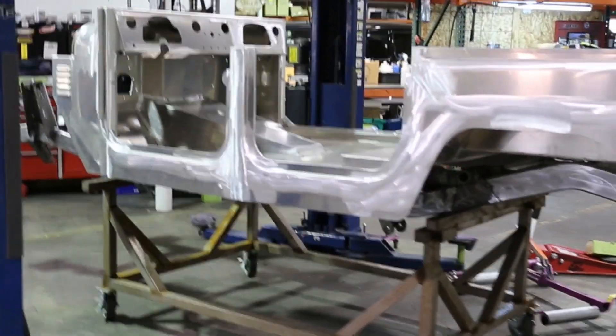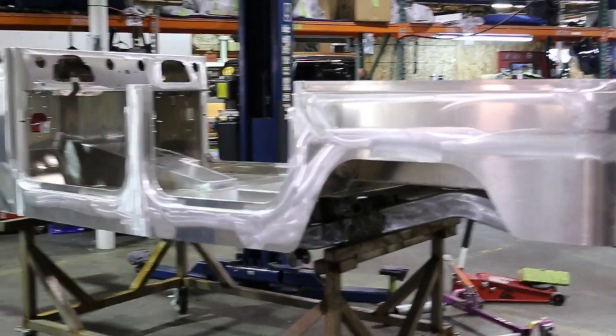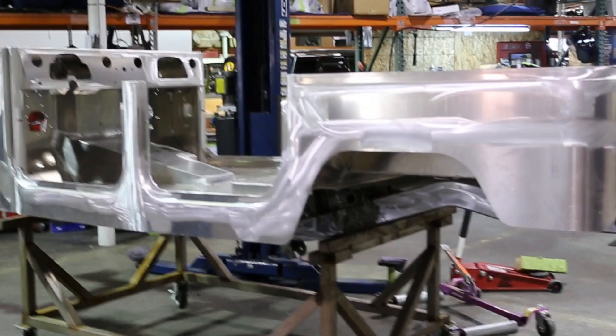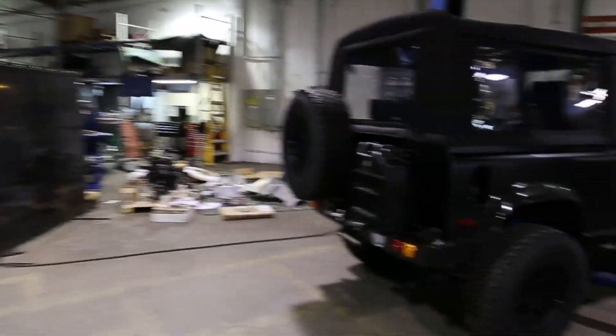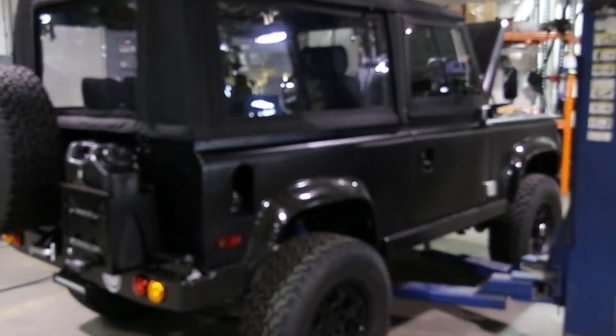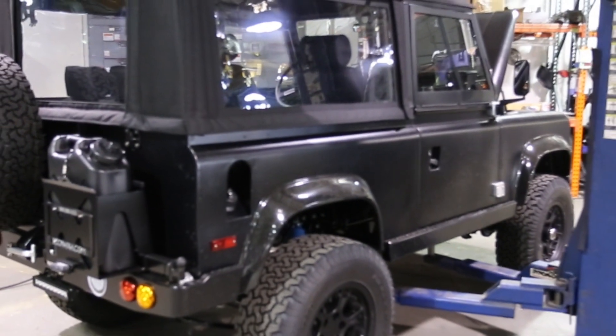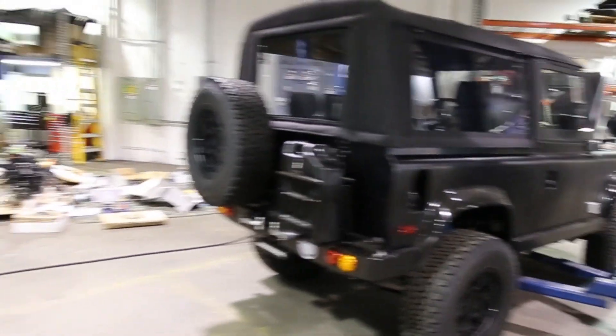Here we have a FJ44. It's in the earliest stages — we're just kind of legging it together right now, making sure all the CAD files get along. And swinging back around this way, this is the Icon D90 Land Rover Defender one-off. This truck's just going through some final QC.